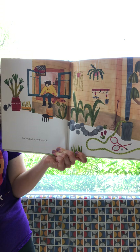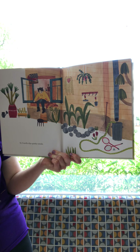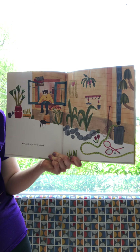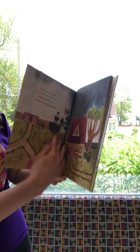So Camille slips quietly outside. Friends, is she using the door? No — it looks like she's scooting her bum right out the window! Let's see what she gets into.